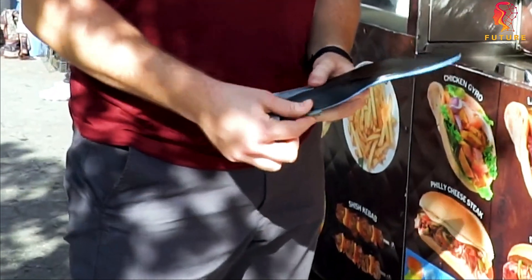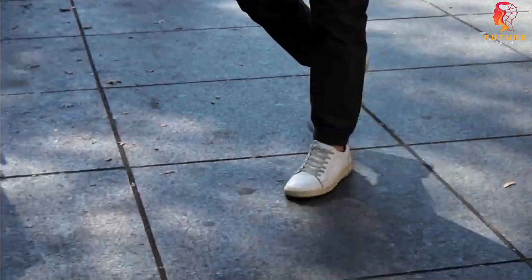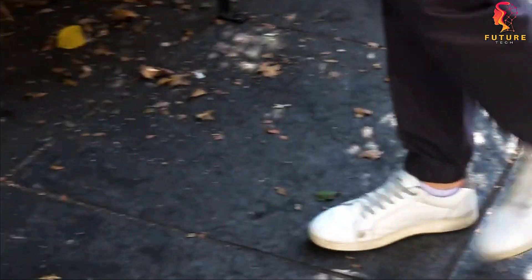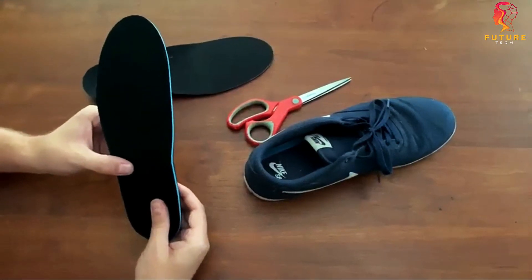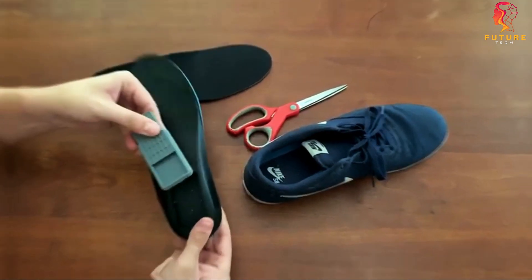Whether it's keys, pills, or cash, these insoles have you covered — available in sizes up to 45, you can trim them to fit your shoes perfectly. They've even applied for a patent. Get your pair for just $25 and step into the world of hidden storage.